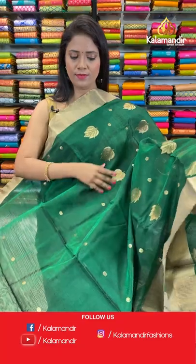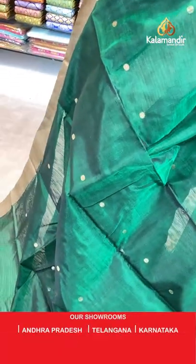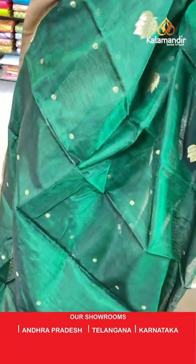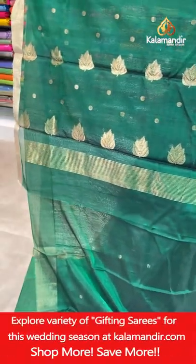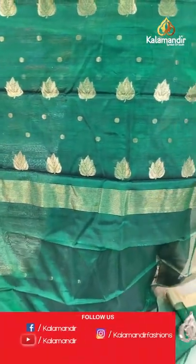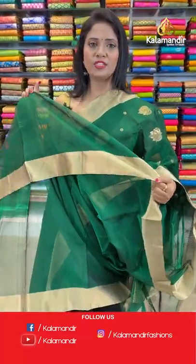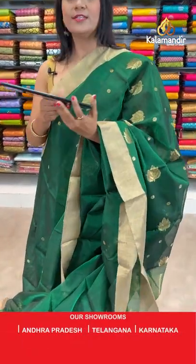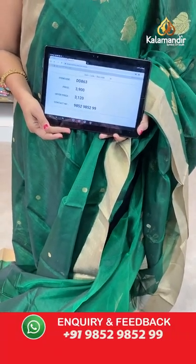Bottle green color, very pretty with gold mix shade. All over body floral bitties, coin bitties also there. Khadi border. Pallu with floral bitties and zari lines in the edge. Self plain blouse with border. Saree code DD863, actual price ₹3900, final price ₹3120.